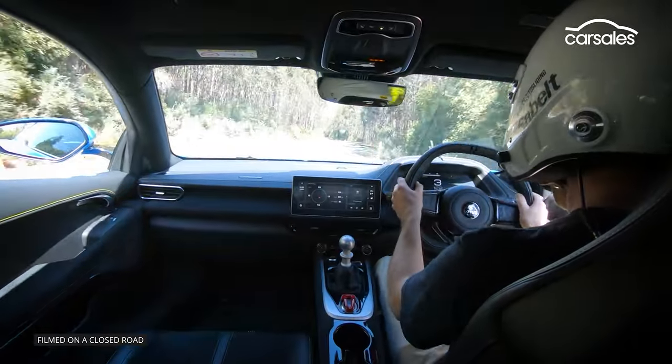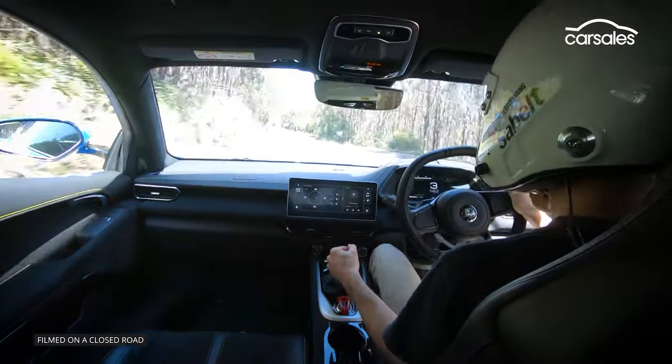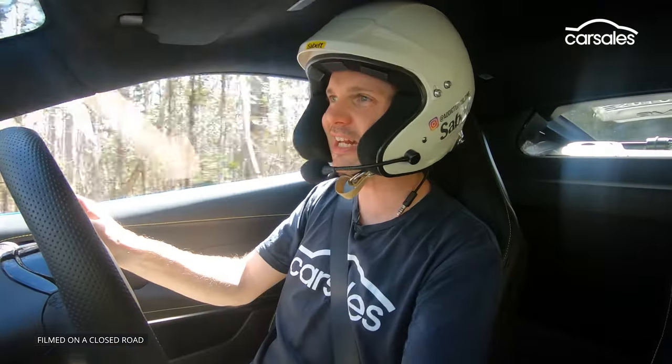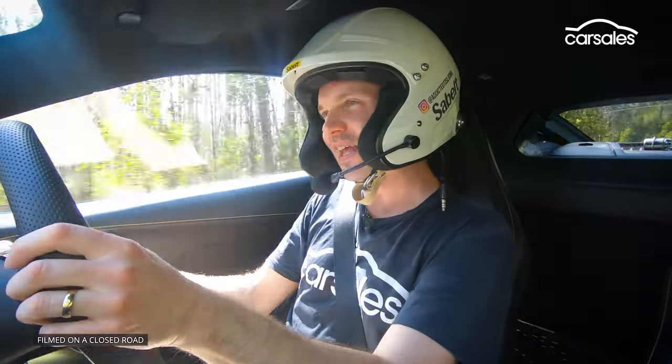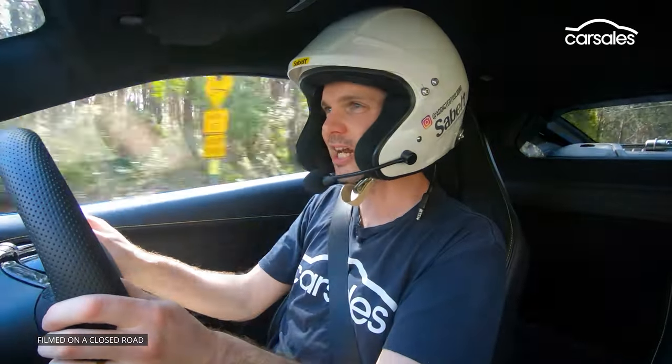This one has the 3.5 litre V6 with a six-speed manual, as well as what you'd call the sports edition. You can get a touring pack as well, but this has the Michelin tyres and a slightly more sporty setup.